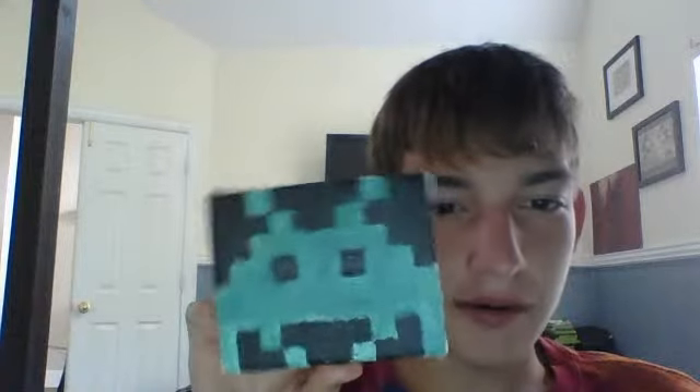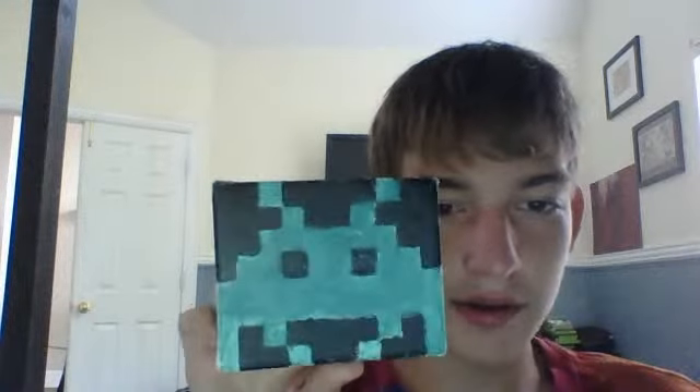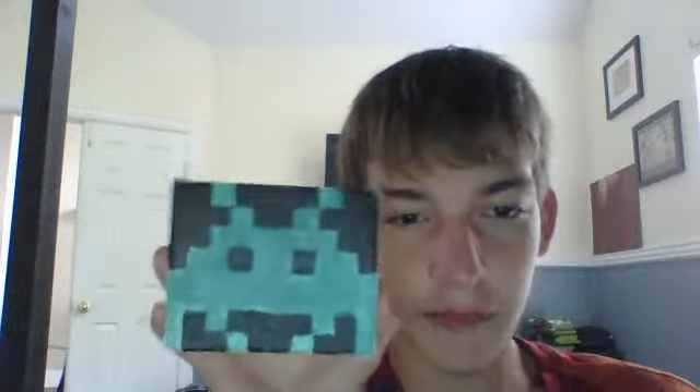Hey guys, I am currently selling a painting on Ebay. Here's the painting I made. It's a character from Space Invaders to honor the 1977 game Space Invaders. It's pretty cool. It's an abstract acrylic art piece.